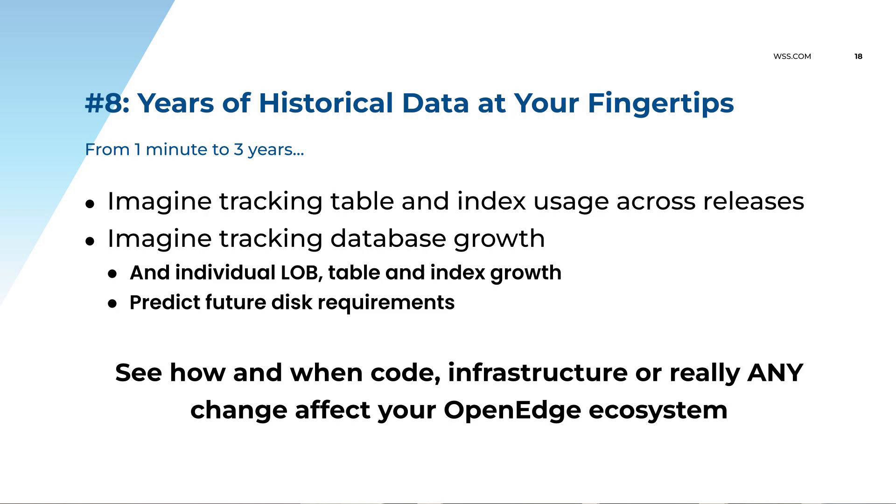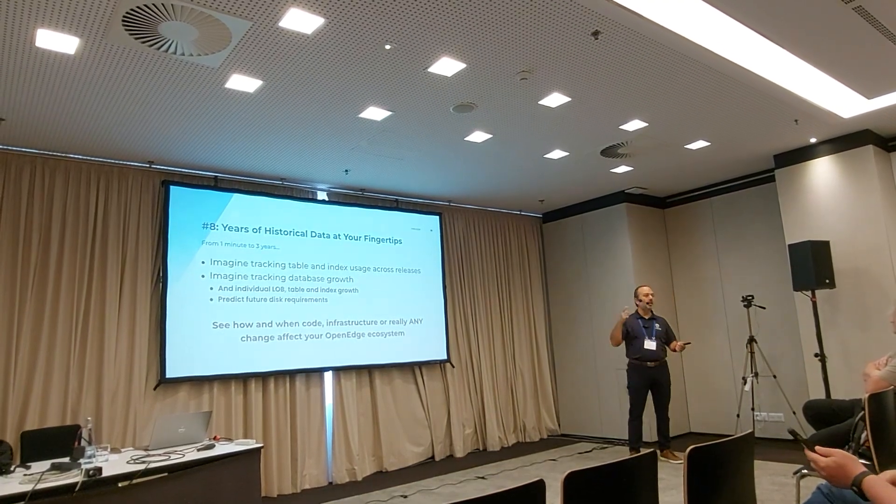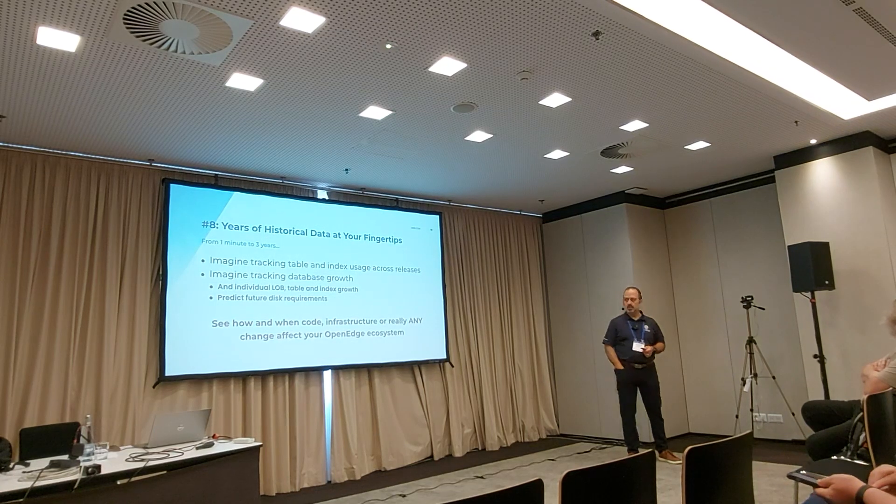Number eight: having years of historical data at your fingertips is amazing. We sample data every minute, which means when you're looking at the ProTop web portal, you're looking at data that's one minute old maximum. Having this one-minute-to-one-year of data at your fingertips is a lot of fun. You just put something into production on Sunday — let me look at what changed. Reads in the order table went from this level to this level. An alert from ProTop tells you which program and which line of code is doing those now-crazy reads in the order table.